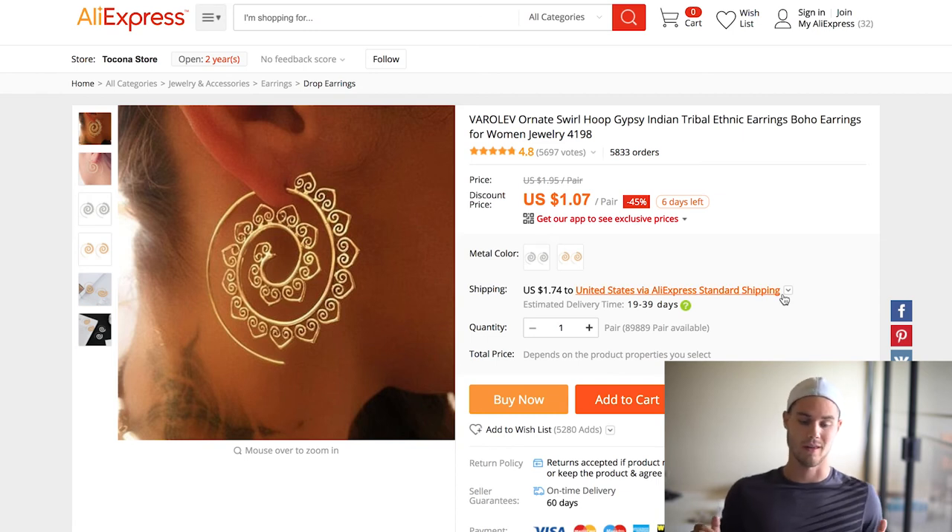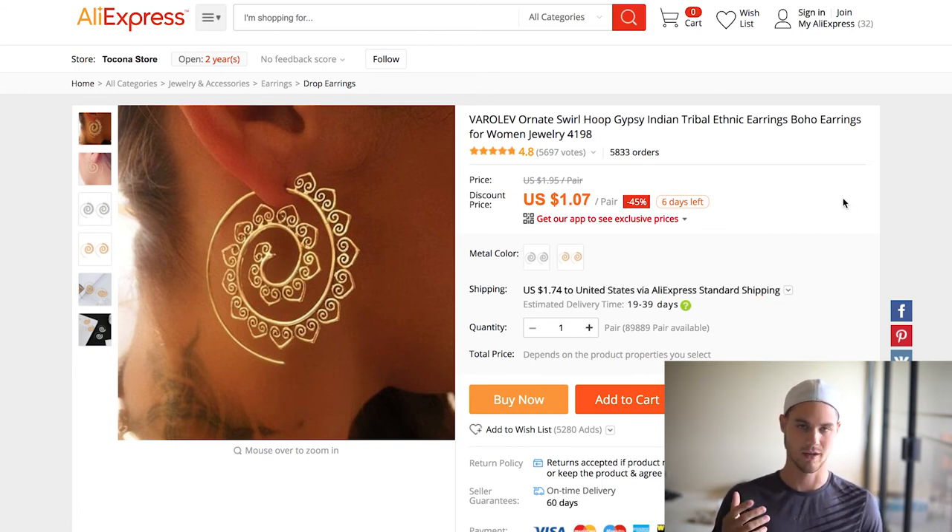The next one made me about thirty-five hundred dollars with this product alone, which is crazy. It's basically a swoop tribal earring, and as you can see, close to six thousand orders — it's ridiculous. It's fairly cheap — under three dollars — the profit margin is huge. And actually, because it was doing so well with free plus shipping, I took it to a retail price and was selling it for $16.99 and people were still buying it. So if you're paying three dollars and selling for sixteen, that's like 400-500% ROI. I highly recommend it, and I'll go over some of the targeting in the PDF because the targeting for this is super important — you can't just go general.